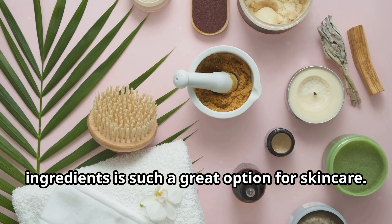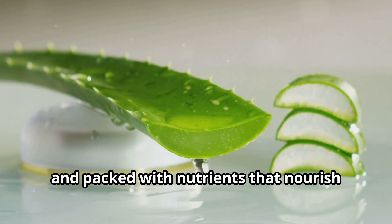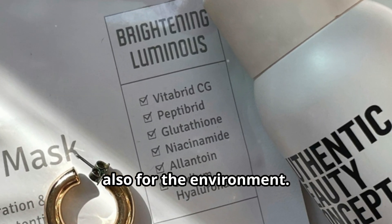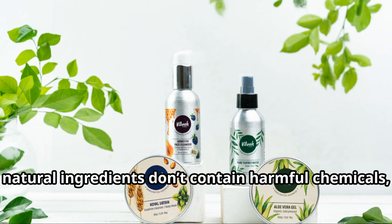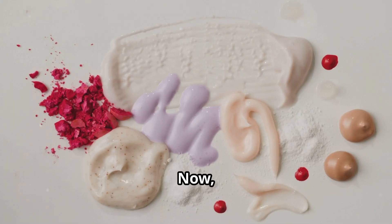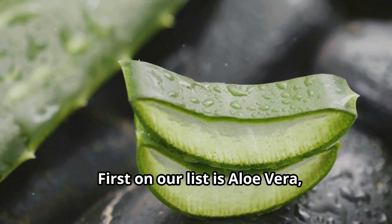Before we get started, let's talk about why choosing natural ingredients is such a great option for skincare. Natural ingredients are gentle, non-toxic, and packed with nutrients that nourish your skin from the inside out. They're not just safe for your skin, but also for the environment. Unlike many store-bought products, natural ingredients don't contain harmful chemicals, making them a healthier choice for achieving glowing skin.